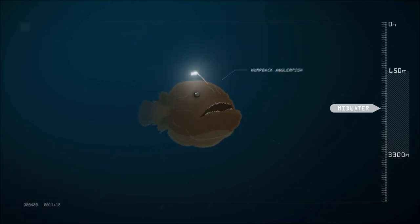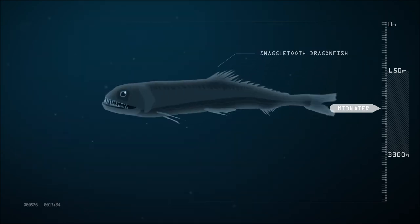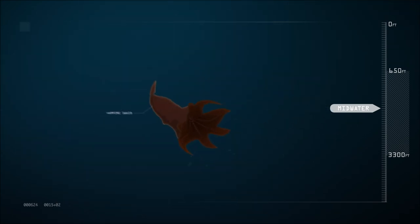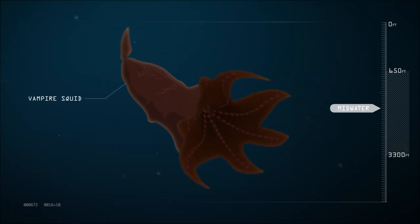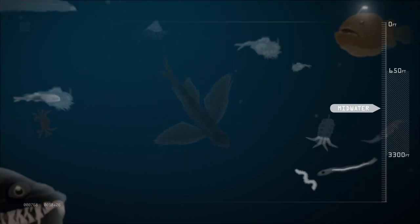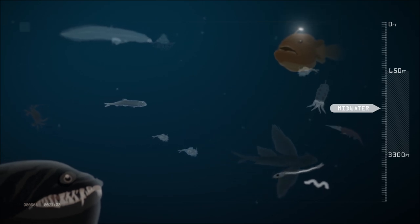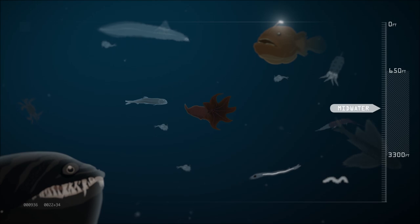Among those species were the humpback anglerfish, the snaggletooth dragonfish, and the vampire squid. Scientists learned that the Gulf of Mexico is a far more diverse place than previously imagined, rivaled by few other marine areas in the world.